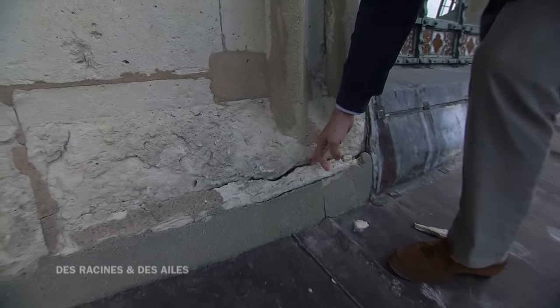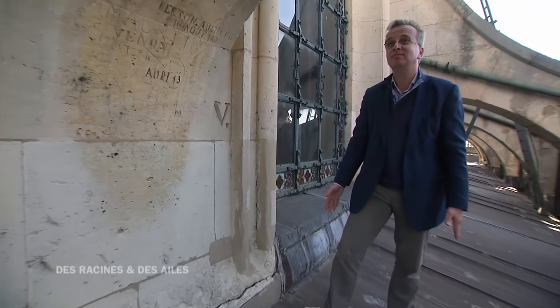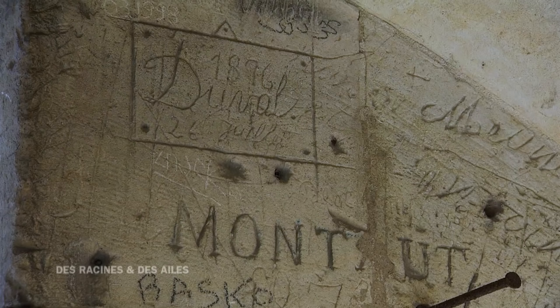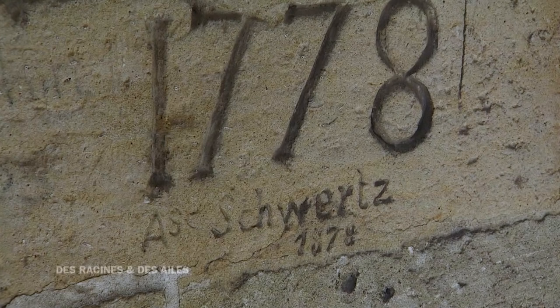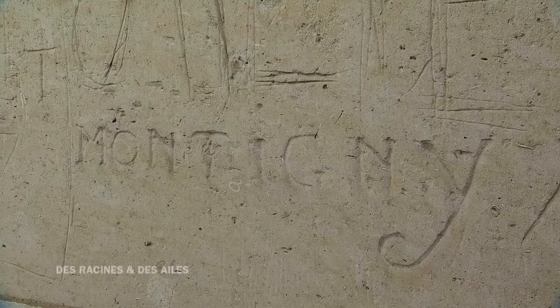Regardez ici les fissures — c'est très mauvais. C'est une pénétration d'eau qui fait qu'en dessous, on a des peintures, c'est extrêmement fragile. Il ne faut jamais oublier que la chapelle a été construite et entretenue par des artisans. Il y a des graffitis très anciens qui ont été faits par les artisans qui l'entretenaient depuis 1778. Ça, c'est un graffiti du 18e siècle : « Vincent, 1827 » ; ici « Montigny ». On a vraiment des tranches de vie qui sont inscrites ici.